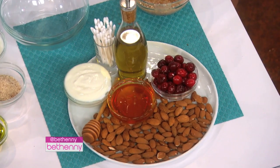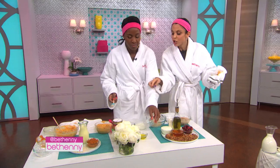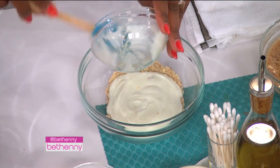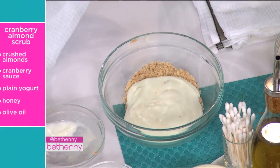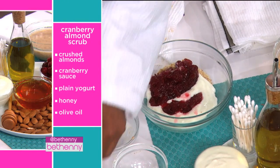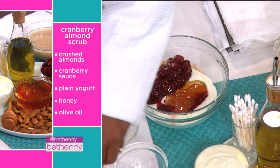This is a scrub. Almonds are the exfoliants — obviously if you're allergic to nuts, do not use them. This is yogurt, which is tightening. The cranberry is like the pumpkin — it's brightening. Honey is a moisturizer. And there's olive oil for softening. So it feels good on your body and it also exfoliates. This is the scrub — I'm going to do this on my elbows.